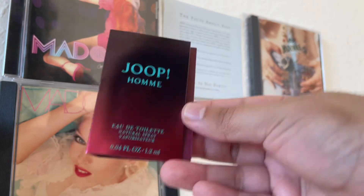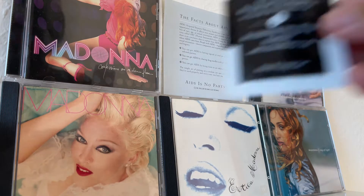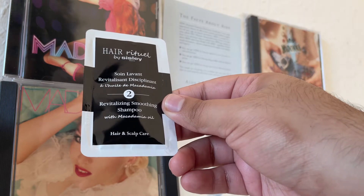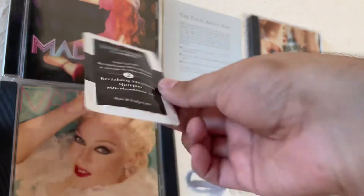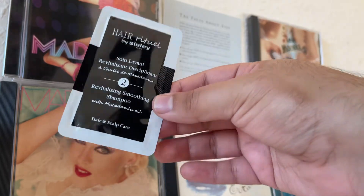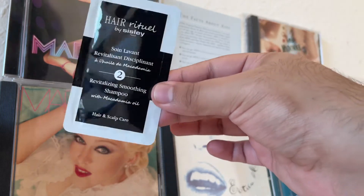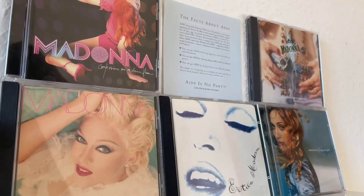They also gave me a sample of — what is this — Sisley? Yeah, Sisley Hair Ritual Revitalizing Smoothing Shampoo. We're going to give this a try, I guess. Even though I don't like using too many different things — I like to find one product that works well and stick to it — I'm going to give it a try. I mean, Sisley is a good brand, right?